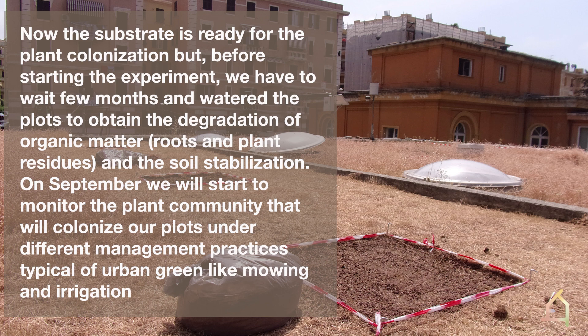In September we will start to monitor the plant community that will colonize our plots under different management practices typical of urban green spaces, like mowing and irrigation.